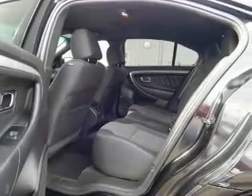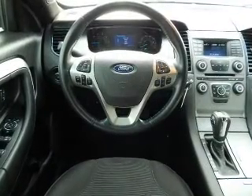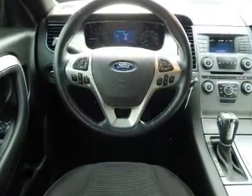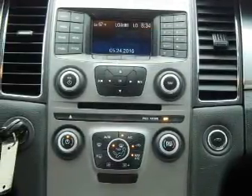steering wheel controls, dual temperature controls, front airbags, side airbags, an adjustable tilt steering wheel, power seats, cruise control, air conditioning, and power door locks.